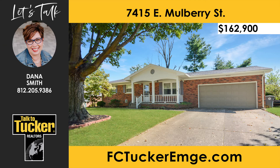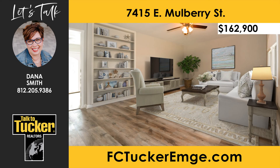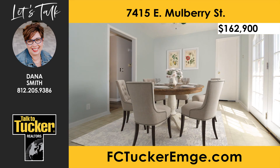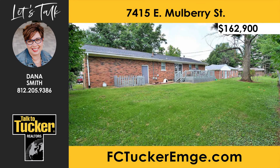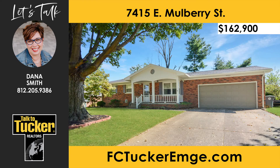This east side home is move-in ready and features three bedrooms and two bathrooms. The living room and hallway include new flooring and the entire home has been freshly painted inside and out. You are sure to love this spacious second living space in the lower level. This home is conveniently located near shopping, schools, restaurants, and more. Talk to Dana Smith at 812-205-9386.